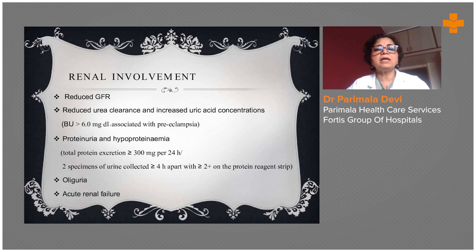With renal involvement, there can be reduced glomerular filtration rate, so the urine output may decrease with reduced urea clearance. There can be high uric acid levels, proteinuria, and hypoproteinemia. Total protein excretion will be more than 300 milligrams per 24 hours, which is too high, and there can be oliguria with hampered urine secretion.